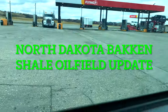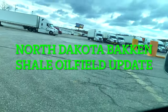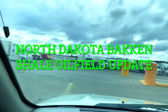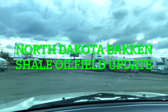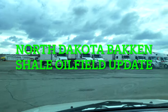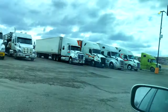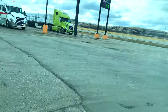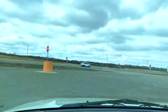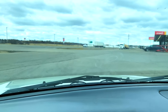Welcome back to the channel. Here is another update about the Bakken Shale in North Dakota. North Dakota is one of the major oil producers in the United States, and the oil produced from North Dakota is onshore, meaning it's within the continental United States on land, as opposed to offshore where you would have rigs in the ocean.